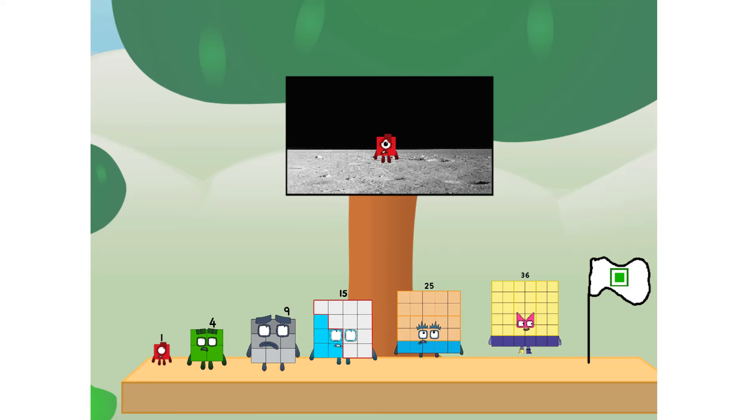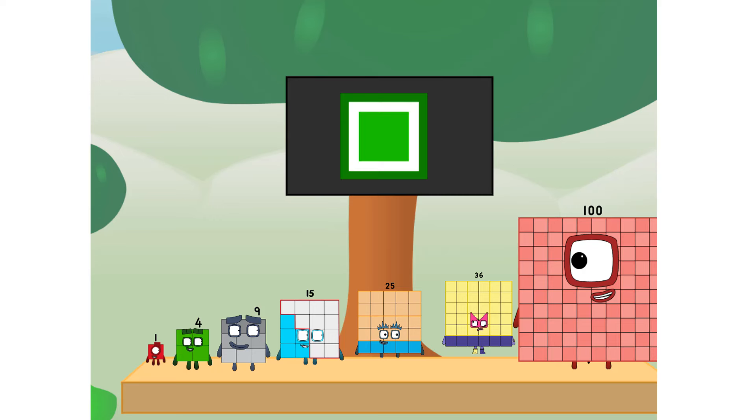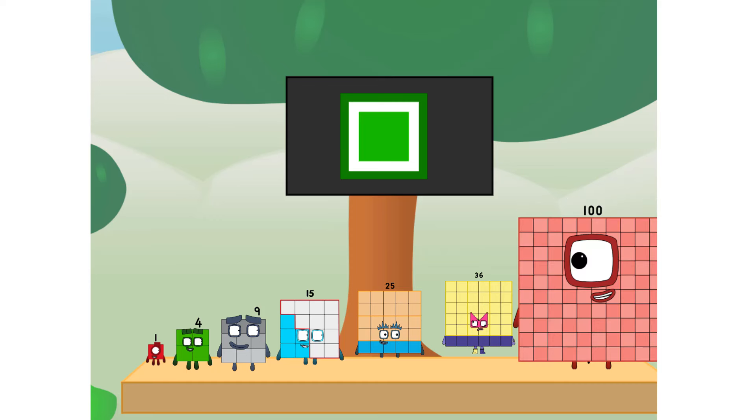Numberland, we have a problem. I forgot the flag. Don't worry, little one. I'll take care of this. 91. And I promise. No rockets. Square power only.